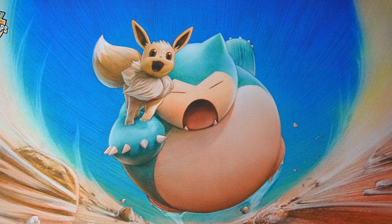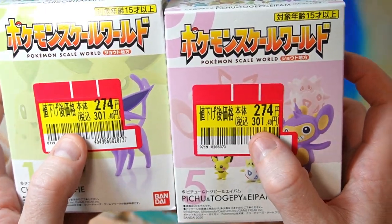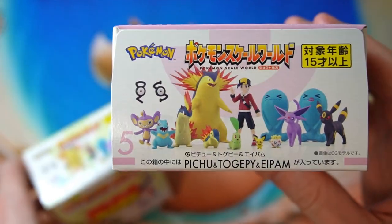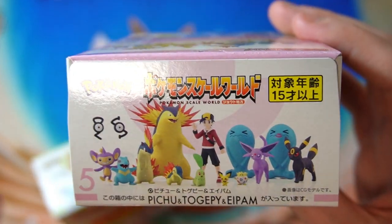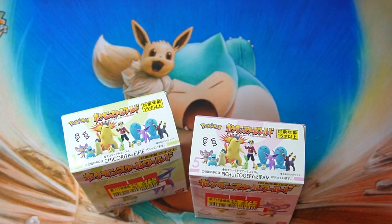I never bought these before, but they're interesting. Everything is scaled to true size, so you've got like a trainer and all the Pokemon scaled to him. There are bigger ones you can get not in these boxes — like a big Snorlax — that are like 50 bucks each, but they're kind of expensive. These were half price, which is why I bought them, though they put them in a bad spot.